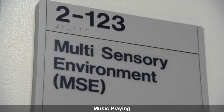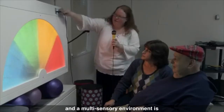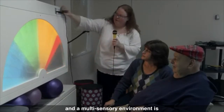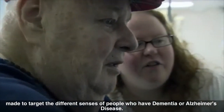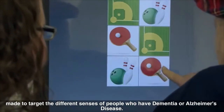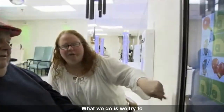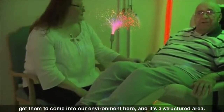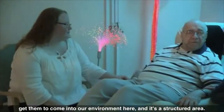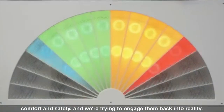This is our multi-sensory environment, and the multi-sensory environment is made to target the different senses of people who have dementia or Alzheimer's disease. What we do is we try to get them to come into our environment here, and it's a structured area. We can provide comfort and safety, and we're trying to engage them back into reality.